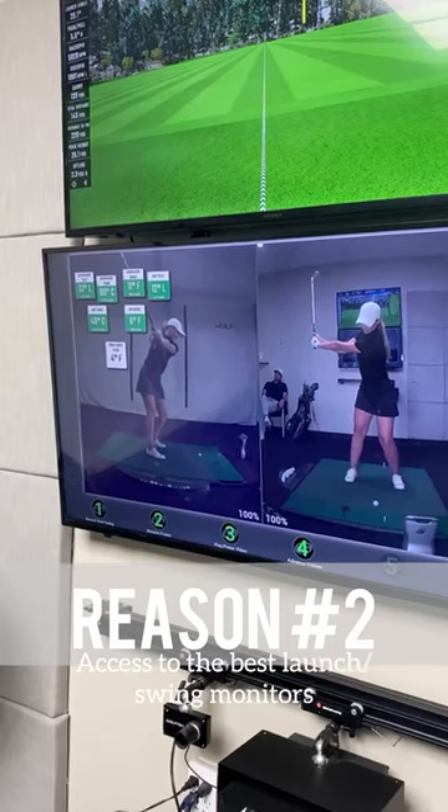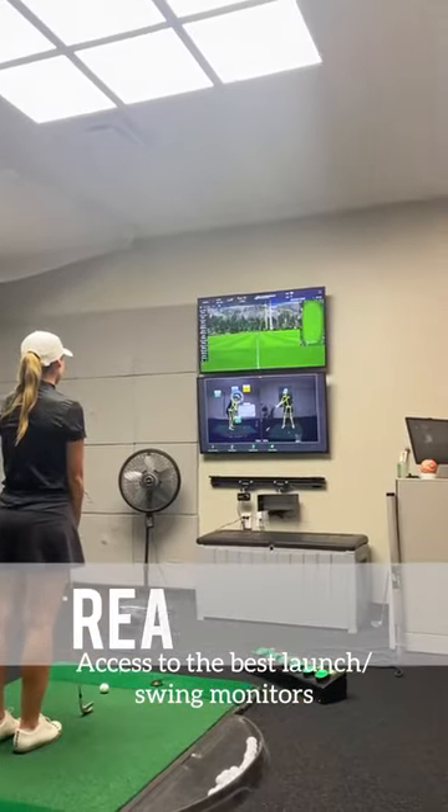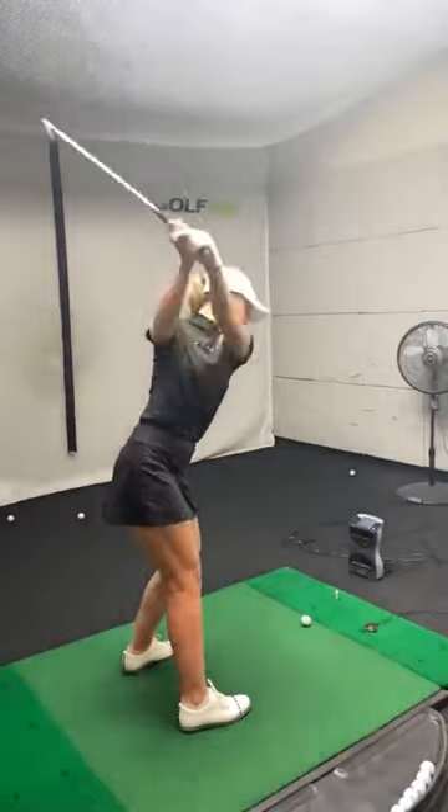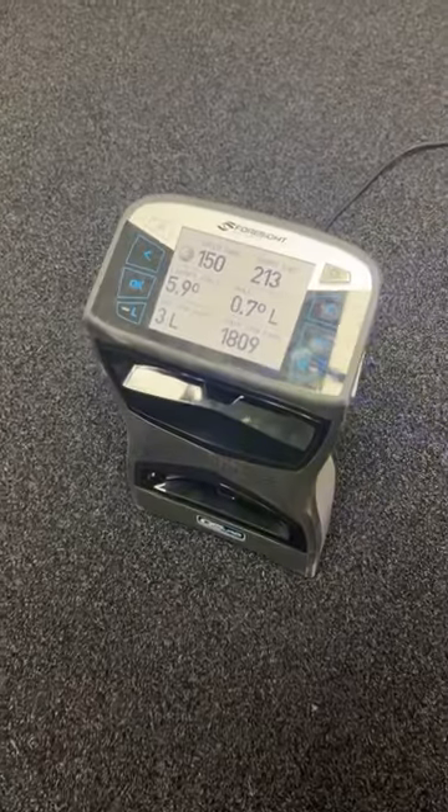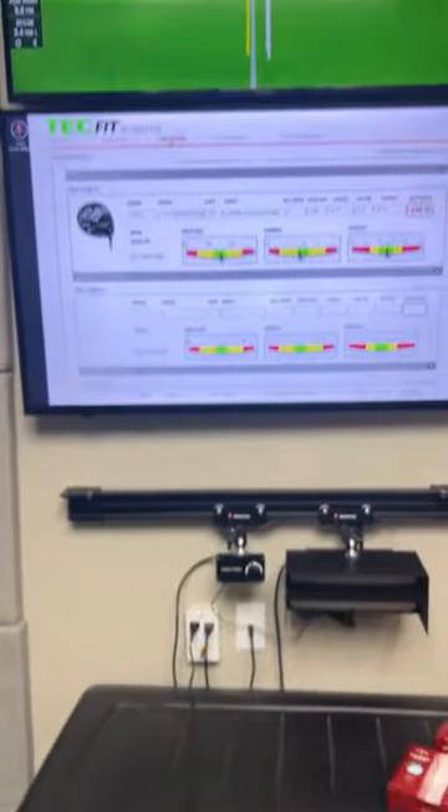Reason number two: you are going to get access to all of the best technology in golf. As you can see here, I'm using Optimotion to check out my swing in 3D, and they also have launch monitors at every location to show you all of the numbers you could ever need to know.